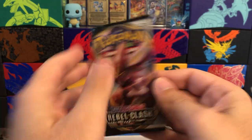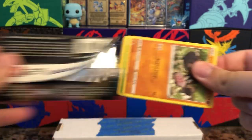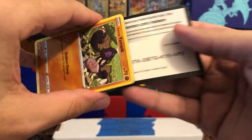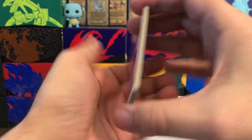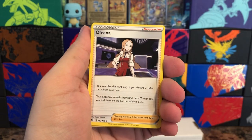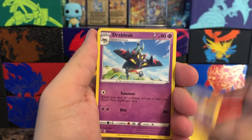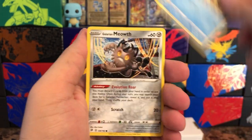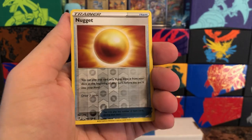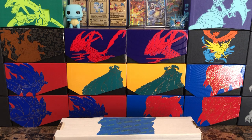On to Rebel Clash — another set I really really enjoyed from Sword and Shield and I still need to pull some cards to complete it. Four to the front — we have Oleana, which was the first full art trainer and rainbow rare full art trainer I pulled from Rebel Clash almost back to back very early on in this set. Meowth, a reverse Gold Nugget, and behind that Abomasnow. Nothing too crazy from Rebel Clash either, but it's all good — we're down to the good stuff.